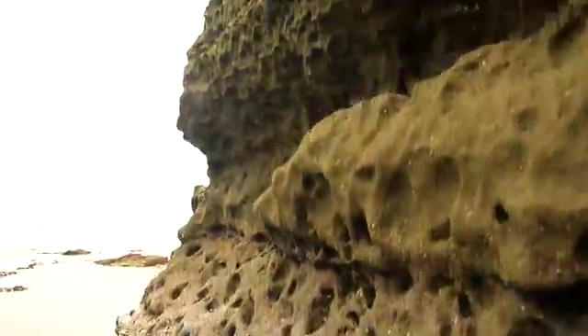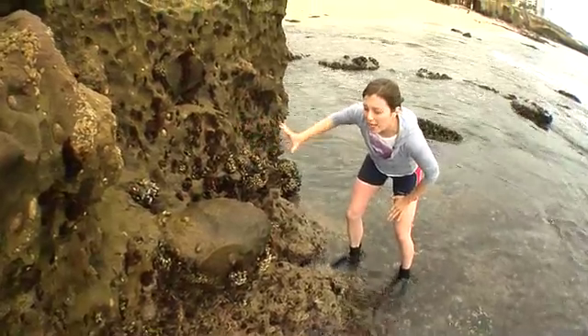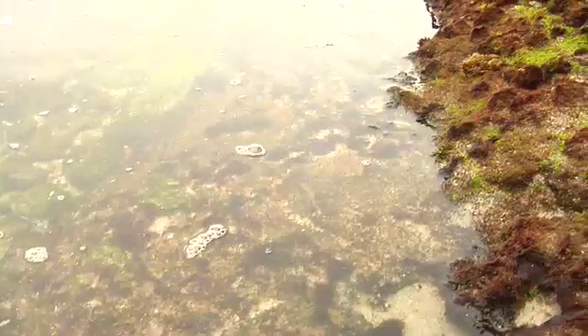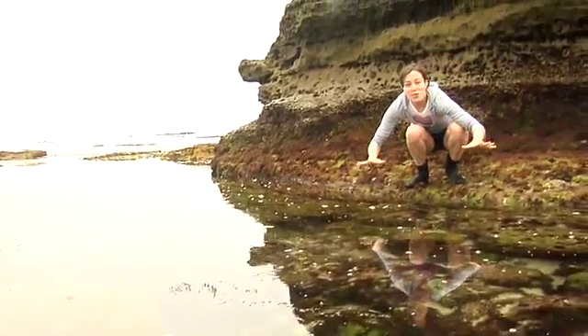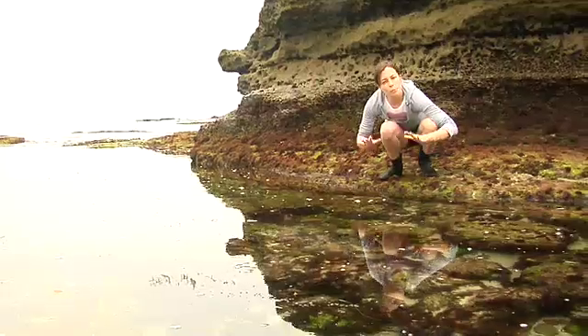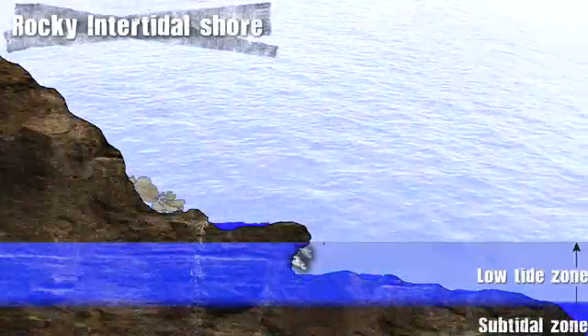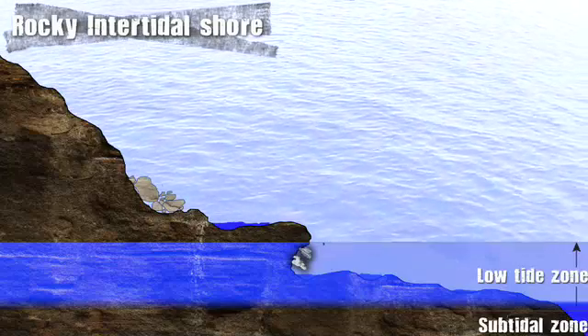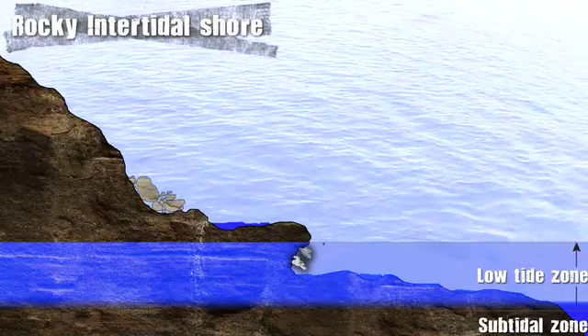When you look at this wall, you can see that there are different bands of organisms. We break this up into zones and it's referred to as zonation. Here we have the low tide zone — this area is almost perpetually wet. The lowest mark of the low tide zone is as far down as the tide will ever get. Below this point is called the subtidal zone.